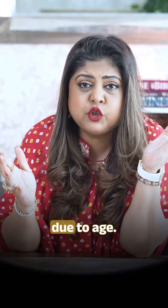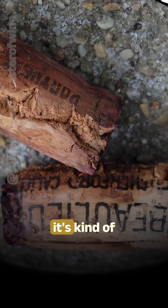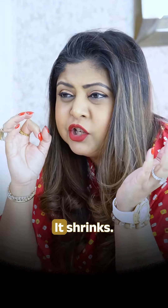And number three, it can happen due to age. The cork is dried out or worn out and it starts to lose its elasticity — it shrinks.